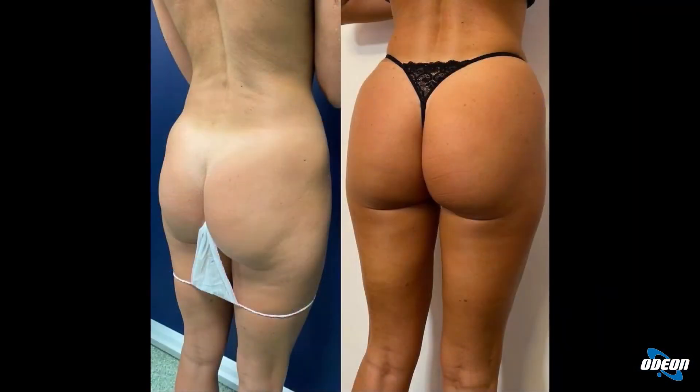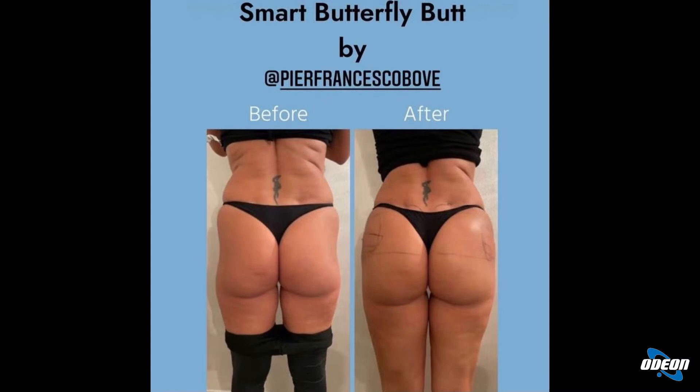I risultati durano a lungo. Si tratta sempre di acido ialuronico, per cui è un prodotto completamente riassorbibile, ma grazie alle quantità del prodotto utilizzate e soprattutto a dove viene impiantato, si riescono a raggiungere fino ai 18-24 mesi. Se la paziente a distanza di un annetto rientra aggiungendo un po' di prodotto, il risultato può portarsi avanti anche per 4-5 anni.